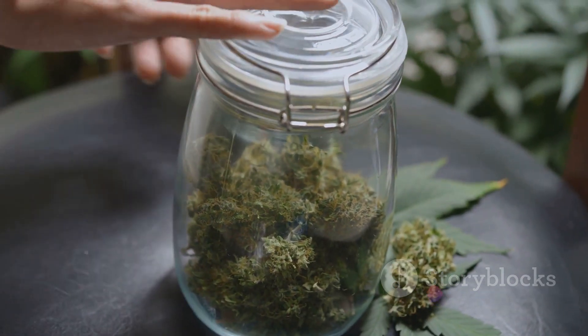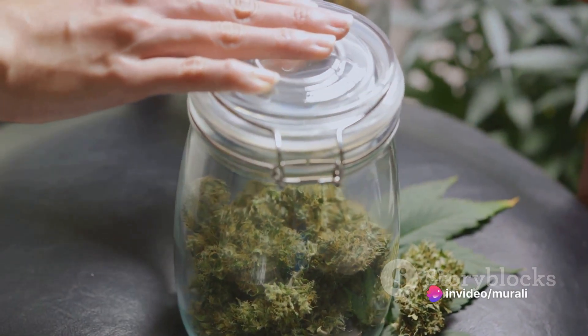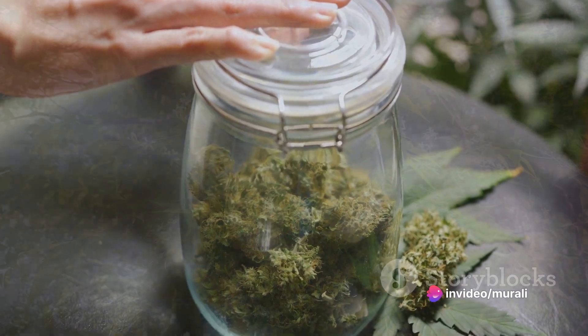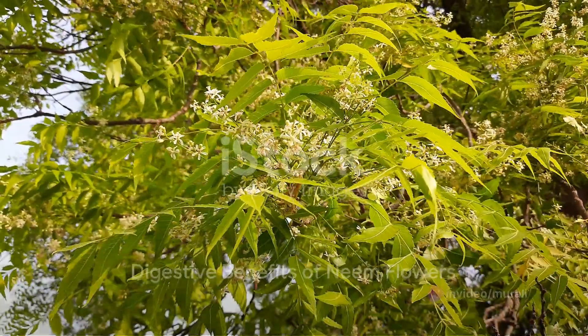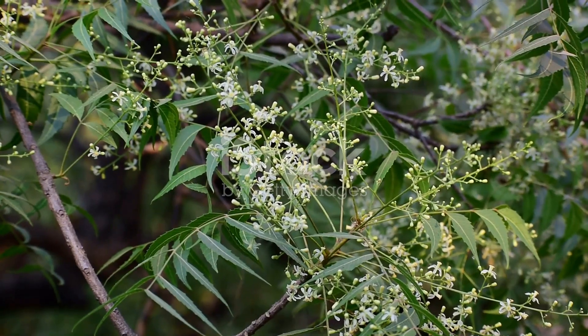Store the dried flowers in a glass bottle, occasionally sun-drying them to maintain their potency. Neem flowers soaked in buttermilk with rock salt, sun-dried and then added to gravies, can enhance digestion.